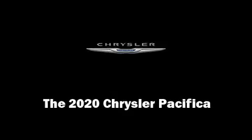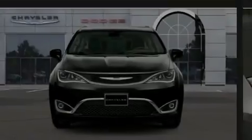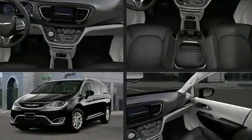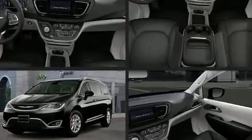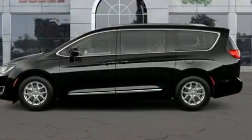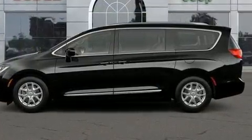Outstanding design defines the 2020 Chrysler Pacifica. This eight-passenger van provides a satisfying ride for all passengers. It features an automatic transmission, front-wheel drive, and a refined six-cylinder engine.